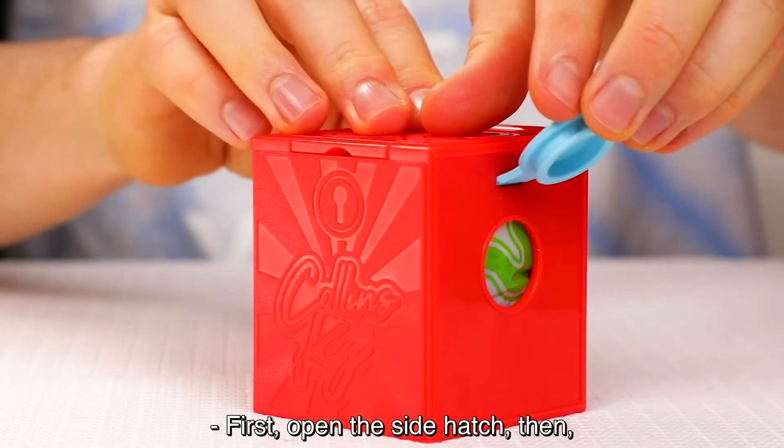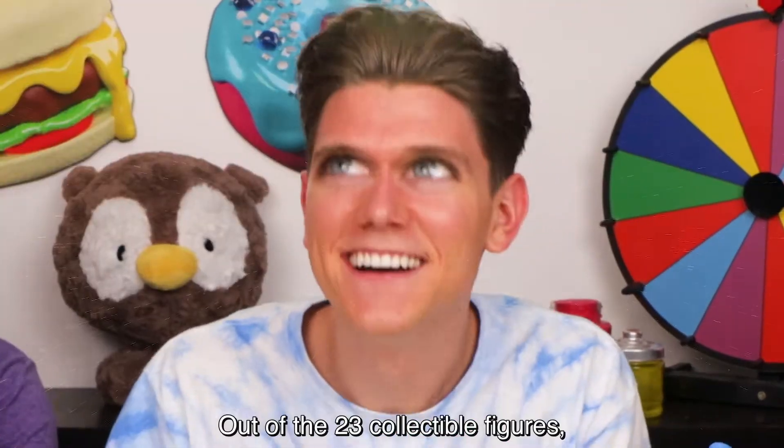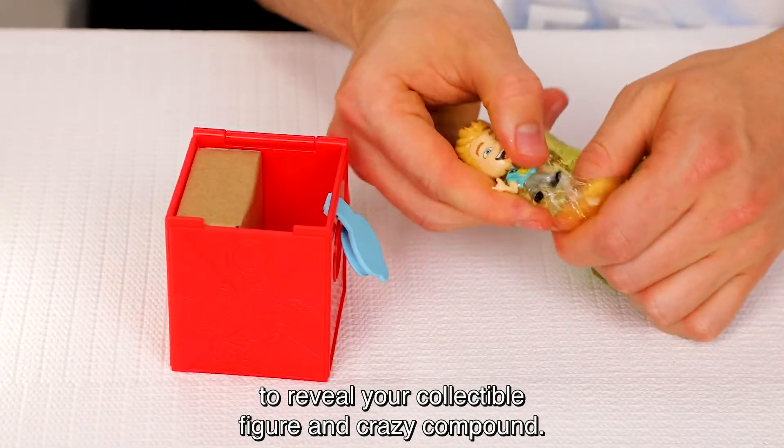First, open the side hatch, then using your Houdini tool, poke a hole in the bag. Next, it's time to blindly reach and feel around through the crazy compound and try to guess out of the 23 collectible figures which one you got. Once you've made your guess, pop open the box to reveal your collectible figure and crazy compound.